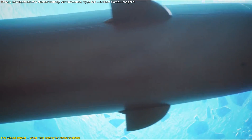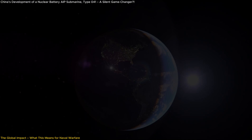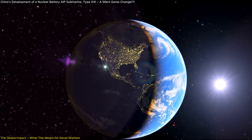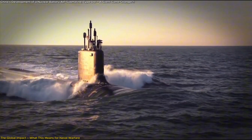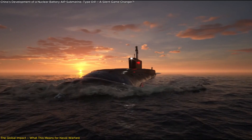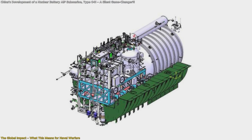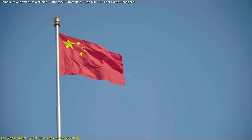The development of the Type 41 submarine isn't just a technological leap — it's a strategic shift in global naval warfare. For decades, the United States, Russia, and Western allies have dominated undersea operations, relying on advanced nuclear attack submarines (SSNs) to patrol the world's oceans. China's submarine fleet, while growing, has lagged behind due to technical limitations in nuclear propulsion. But now, with the nuclear battery AIP system, China may have closed the gap.